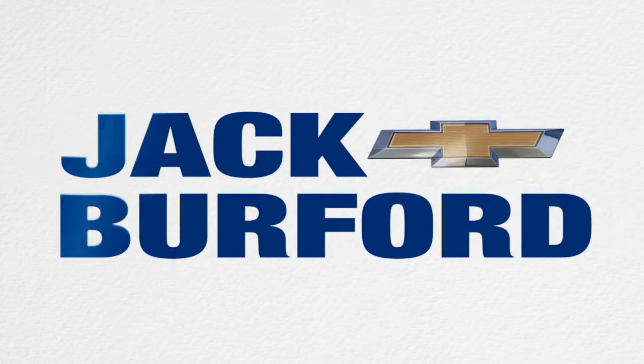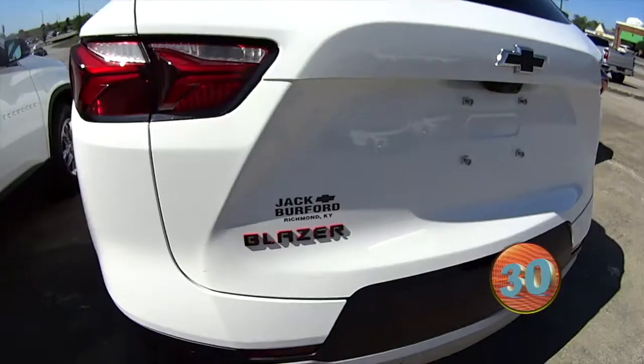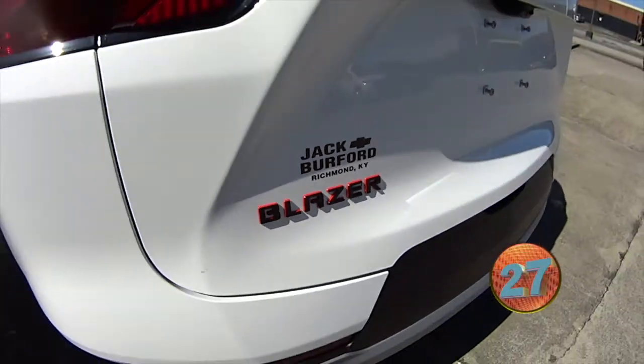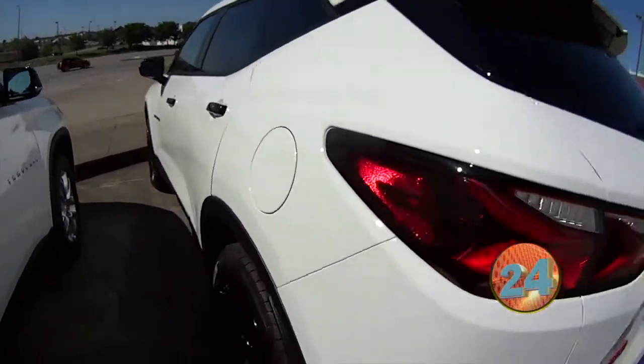Welcome to the Jack Burford Chevy 30-second walk-around. Wow, look at this Blazer Redline, folks. This is a nice one.